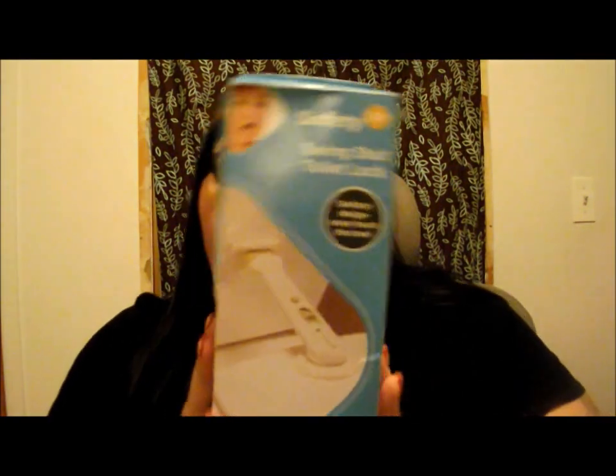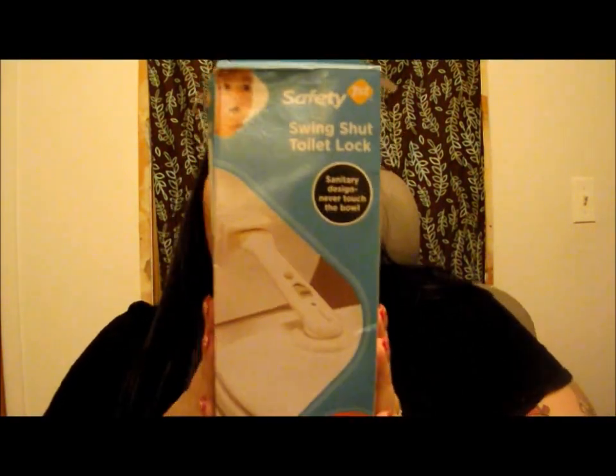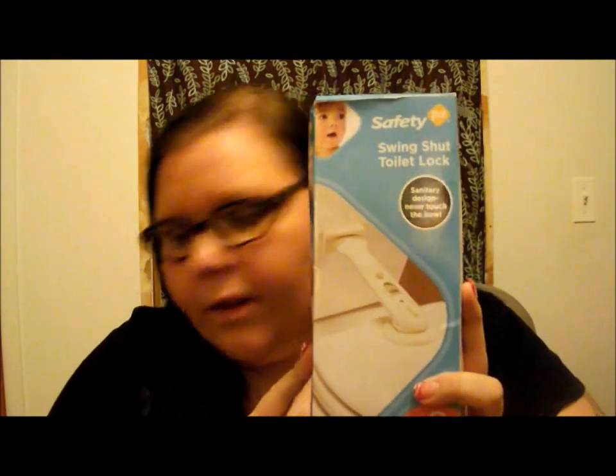Next I know Vombo.com had this one — it's a free safety shut toilet lock. There's just one in the package. You can go on Vombo.com and it will tell you exactly how to get one of these from the original website.